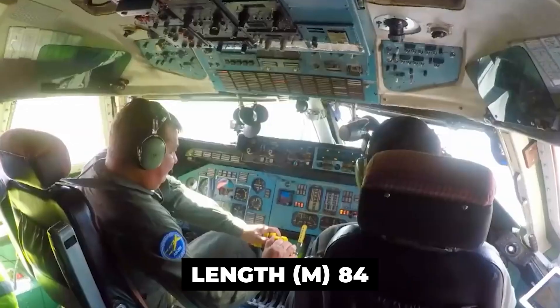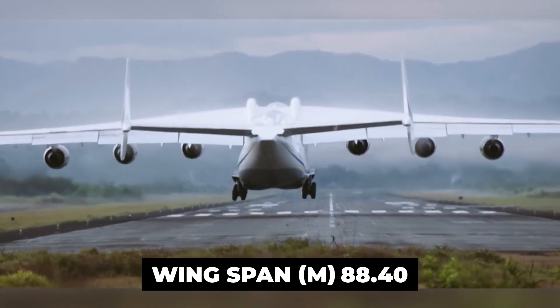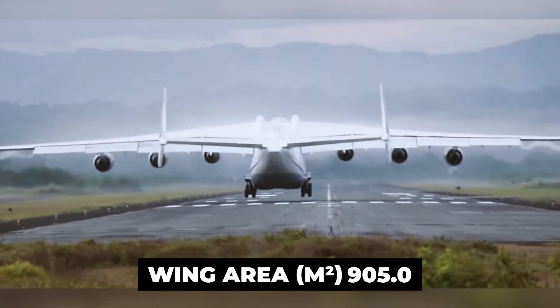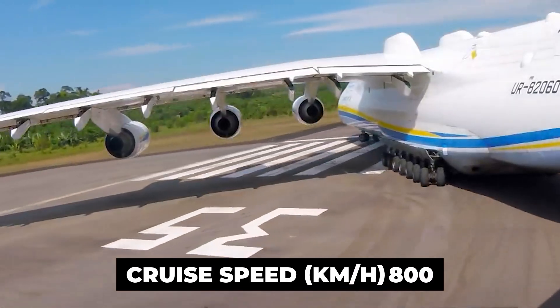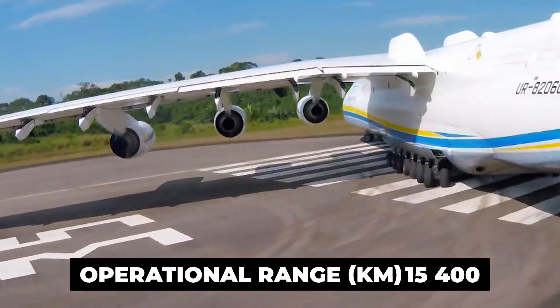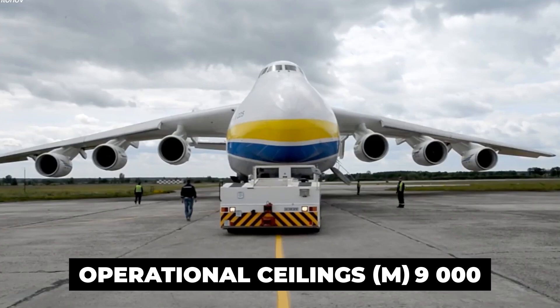Main characteristics of the Antonov-225: length 84 meters, height 18.2 meters, wingspan 88.40 meters, wing area 905 square meters. Flight characteristics: cruise speed 800 kilometers per hour, operational range 15,400 kilometers, operational ceiling 9,000 meters.